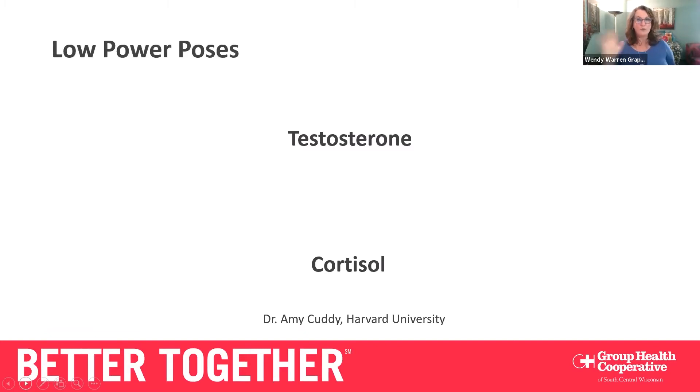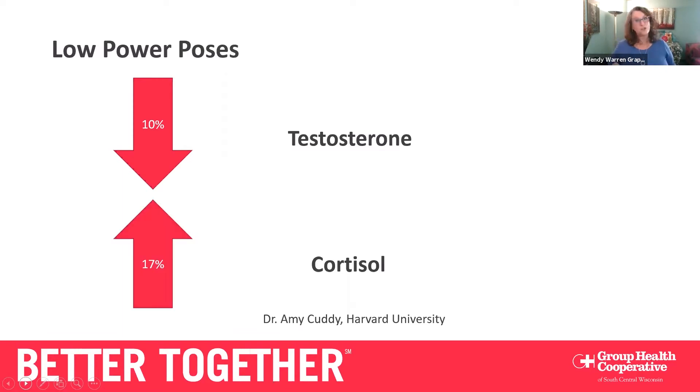Hopefully you're still holding your high power pose — keep holding on, we want those two to three minutes to get the benefit. In a low power pose, your testosterone drops by 10% — your strength hormone actually drops when you're closed in on yourself because you're trying to be small and not fight. At the same time, your cortisol levels go up by 17%. Think about yourself with that saber-toothed tiger or your boss yelling at you — you get that rush of stress and cortisol rises.